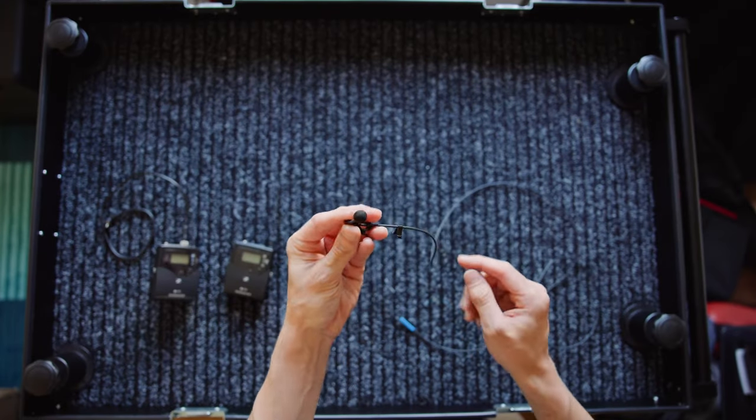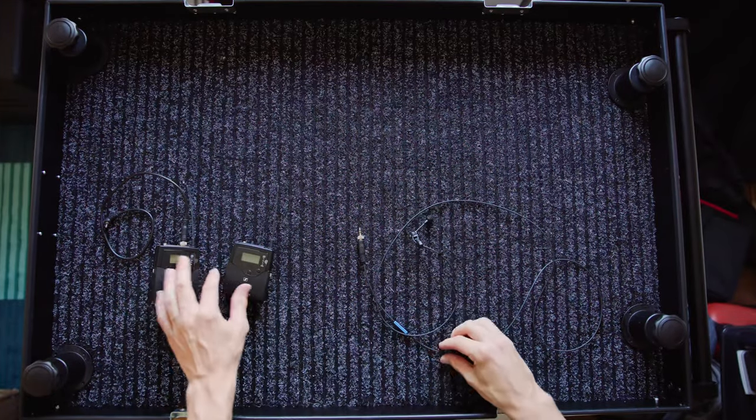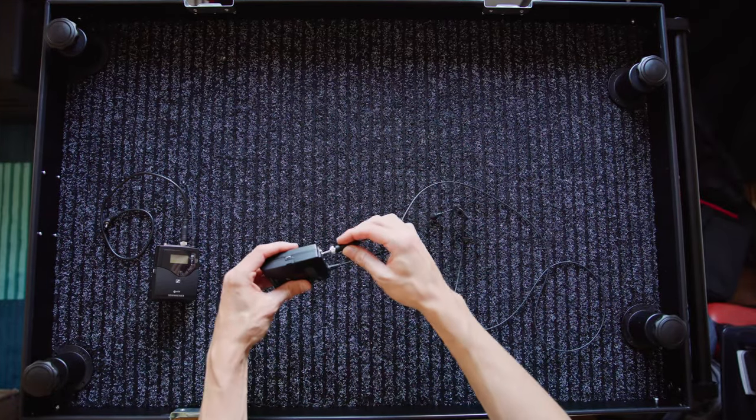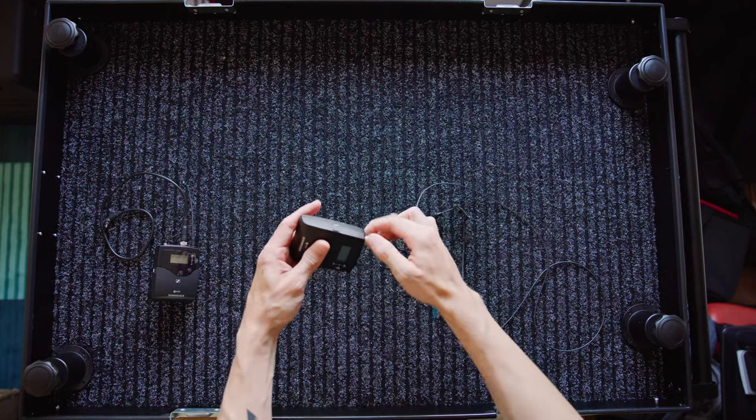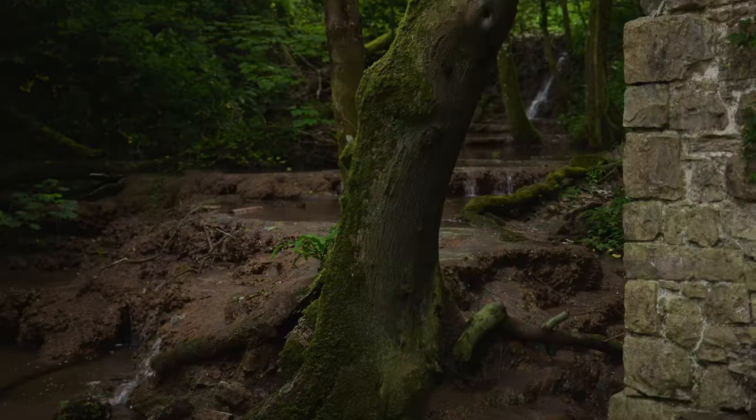A lavalier, or lapel microphone, is a small, discrete microphone that can be easily attached to clothing or objects. It's commonly used in interviews, presentations, and situations where the subject needs to move around freely while maintaining consistent audio quality.